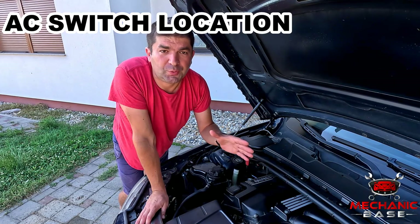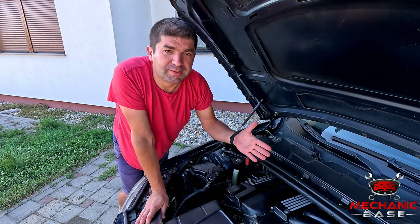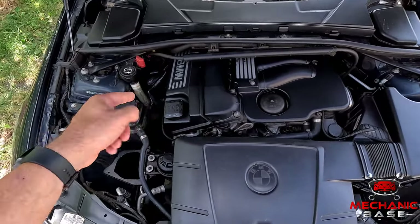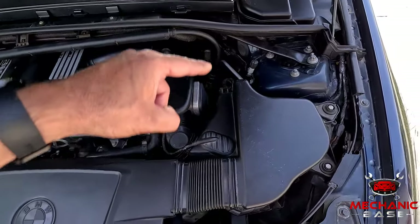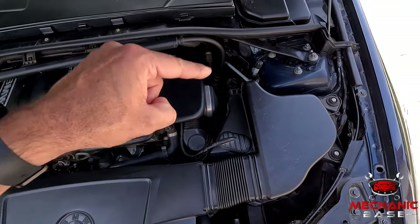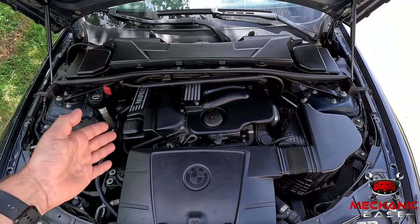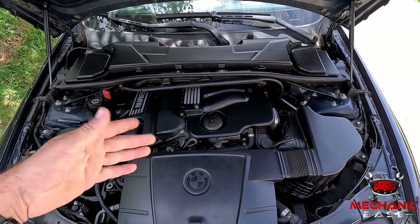A faulty AC pressure switch can cause several symptoms, all of which can also be caused by other things, so before replacing it you should try to test it — and to do so you'll first have to find it. The AC pressure switches are located on the AC pipes on both sides of the compressor. The low pressure switch is on the smaller low pressure pipe before the compressor, while the high pressure switch is on the larger pipe after it. Most are found in the engine compartment, but a quick look in the service manual will show you the exact location for your model.